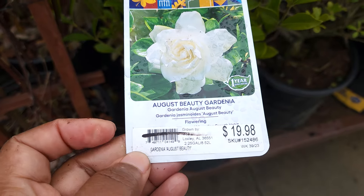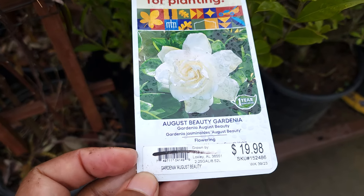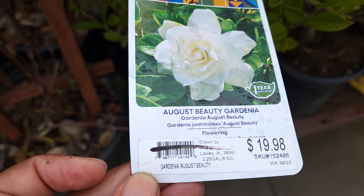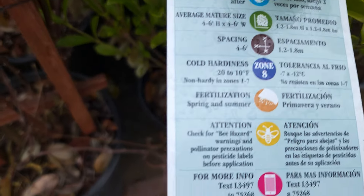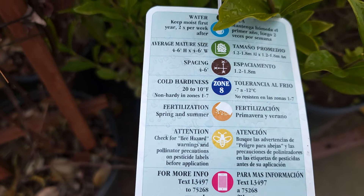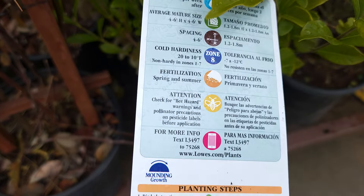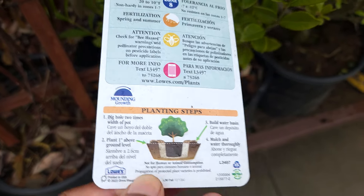They also have the August Beauty gardenia. Gardenias smell divine but are a problem for me — no matter what I do, mine always look like they're on death's door. This looks like a 2.5-gallon for $19.98, which is $10. It's a part sun plant, hardy to zone 8. Gardenias love the south and they love clay. I have a bunch in my yard because I bought them on clearance and I keep trying. This one grows 4 to 6 by 4 to 6 feet.